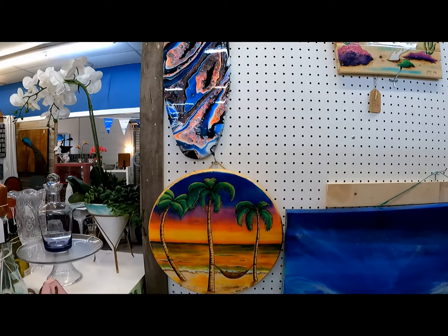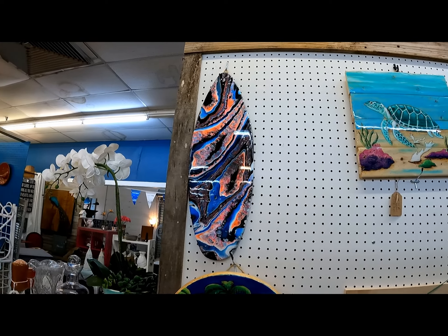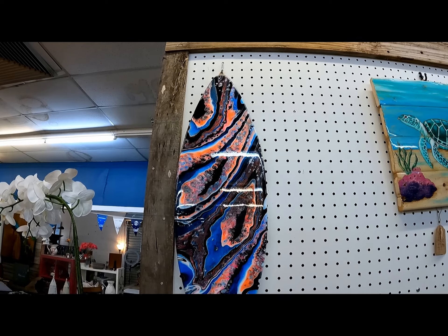Hey everybody, this is Brian here. I just wanted to show a few of the art we have displayed. This is a board that I cut out and my wife actually did the pour paint on, and it's got resin on it.